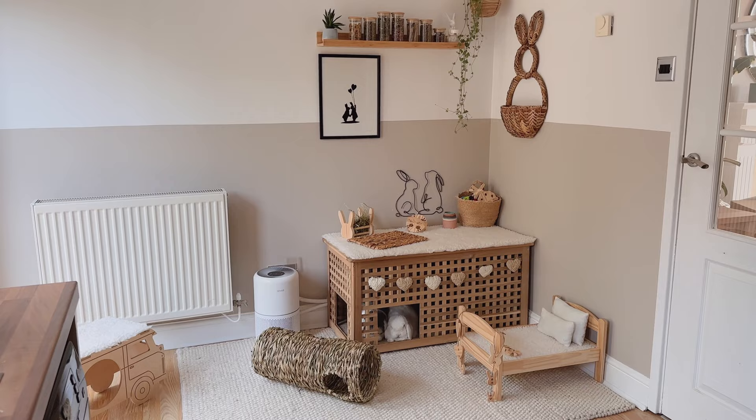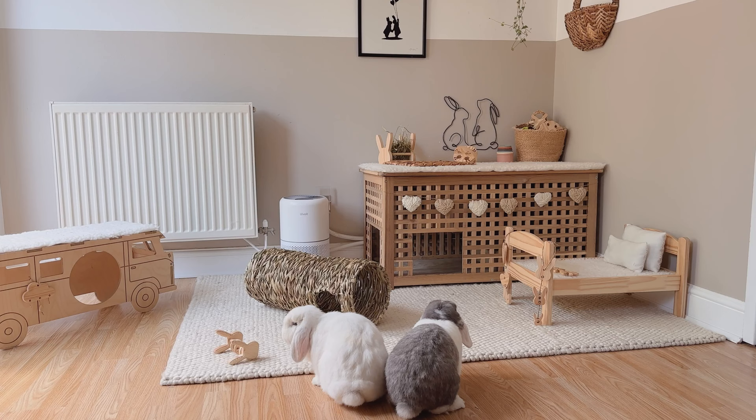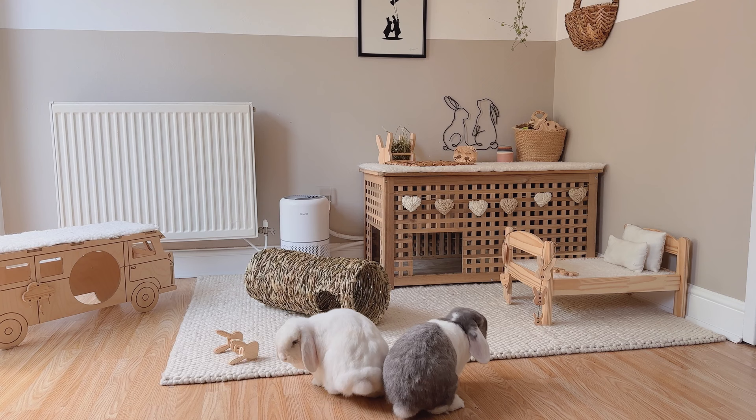Ronnie and Daisy are free-roaming rabbits and have the full run of the downstairs of our house, but they also have their own space opposite our kitchen.